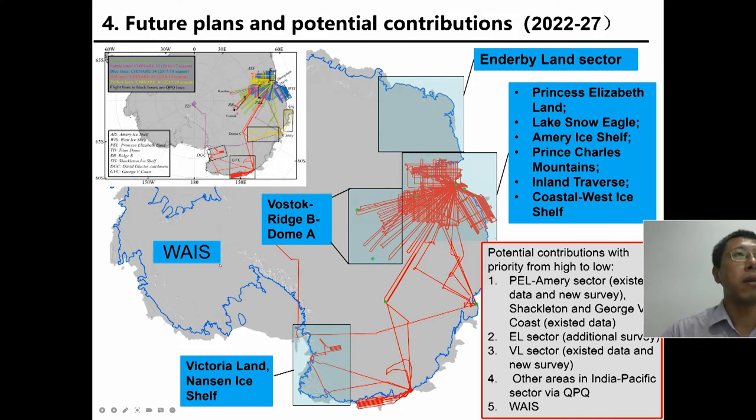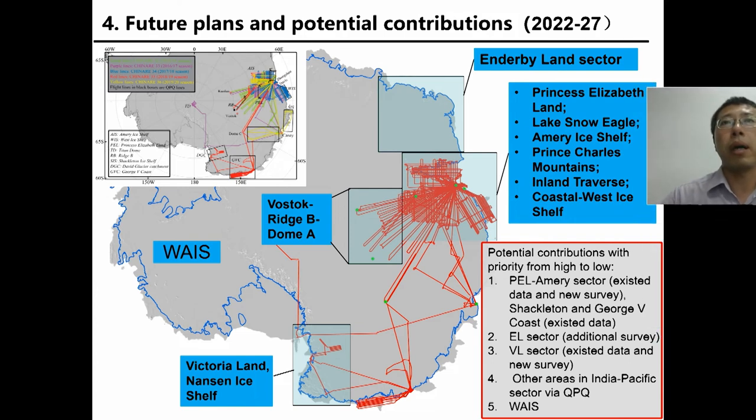In West Antarctica, we may also survey this area but it would be very challenging. As a summary, the potential contribution with priority from high to low to the LENS project: first is the PL/MRI sector — with existing data and future new surveys, we can contribute very detailed and high-quality data. In the Sabrina and George V coast sector, we have some existing data that can contribute. In the Wilkes Land sector, we will try to make some flights. In the Victoria Land sector, there is limited existing data, but if we can conduct new surveys there, we can also contribute.